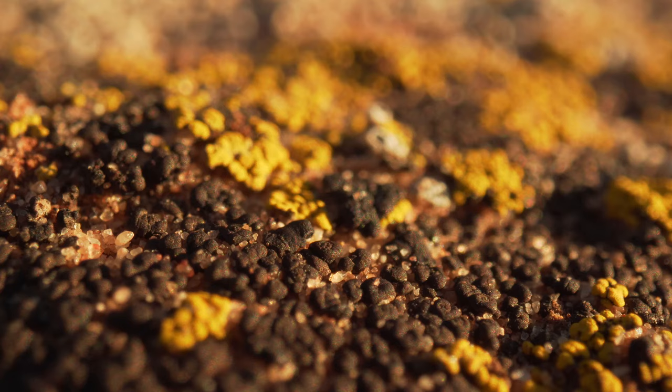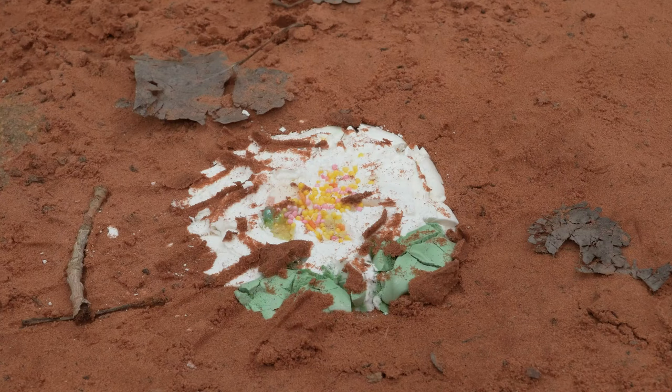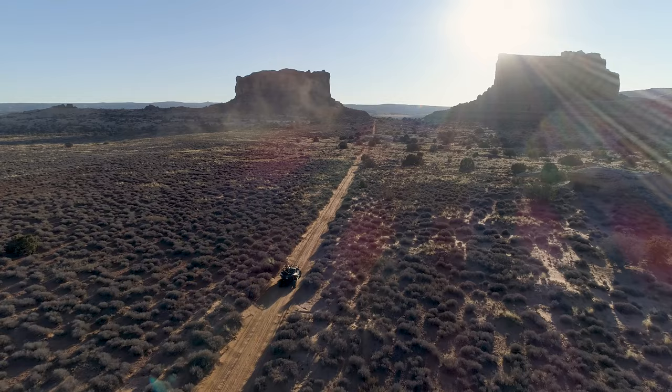The things living here can withstand a lot of different extremes, but what they can't really withstand is compression. I like to tell people it's similar to a meringue — if you step on a meringue and crush it, that's what happens to the bio crust: the whole structure gets destroyed.